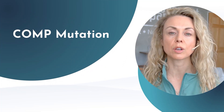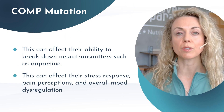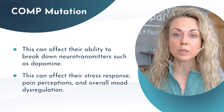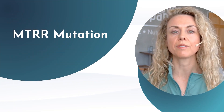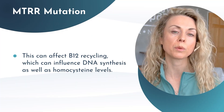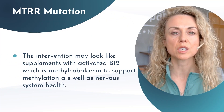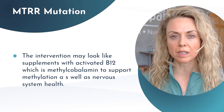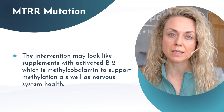If someone has the COMT mutation, this can affect their ability to break down neurotransmitters such as dopamine, affecting their stress response, pain perception, and overall mood dysregulation. If someone has the MTRR mutation, this can affect B12 recycling, which can influence DNA synthesis as well as homocysteine levels. In this case, the intervention may look like supplementing with activated B12, which is methylcobalamin, to support methylation as well as nervous system health.